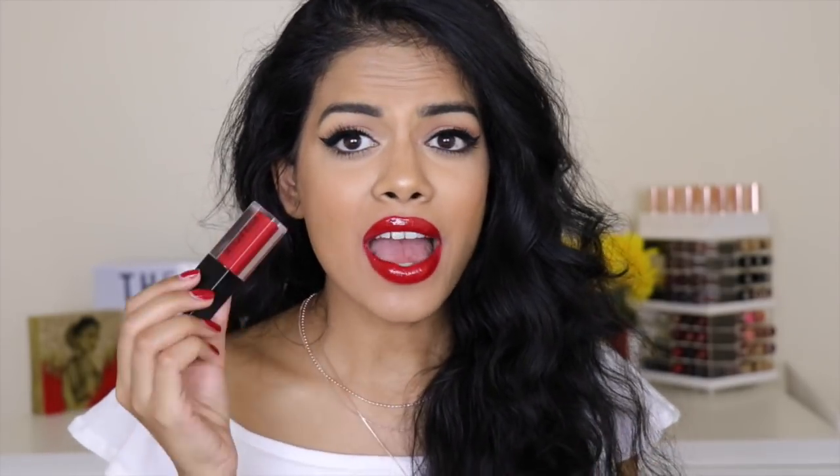Next is the Smashbox Be Legendary Boss. I've had this for about two years, so it's pretty much completely dried out at this point. When it was in good condition it was such a beautiful color — this is a collab with Superwoman, so I had to get it when it came out. It's just a very true red, super flattering. I've seen it on so many different skin tones and it looks good on everyone.